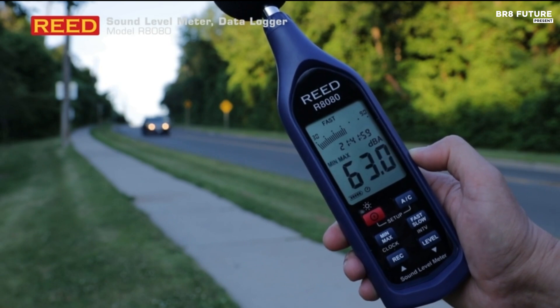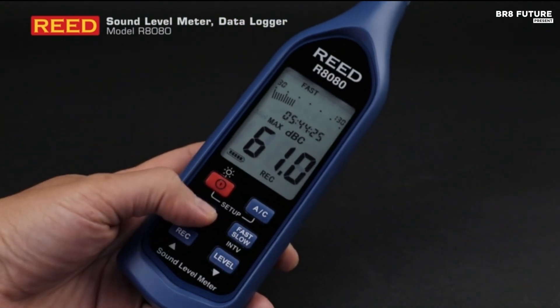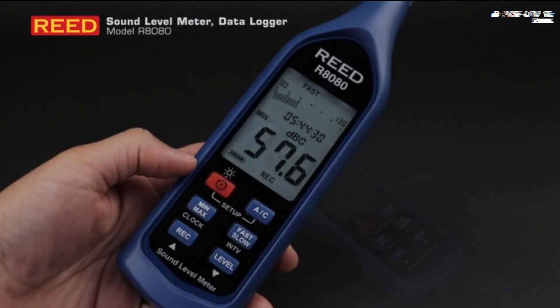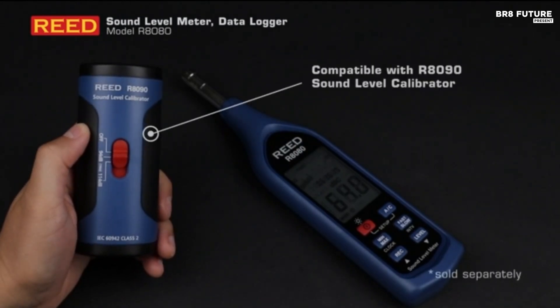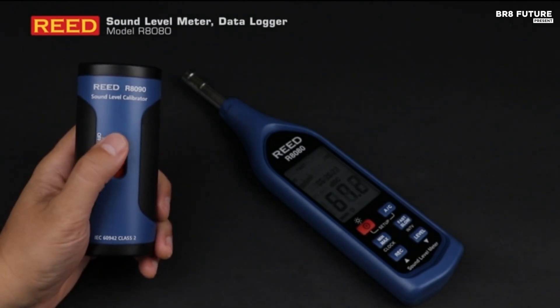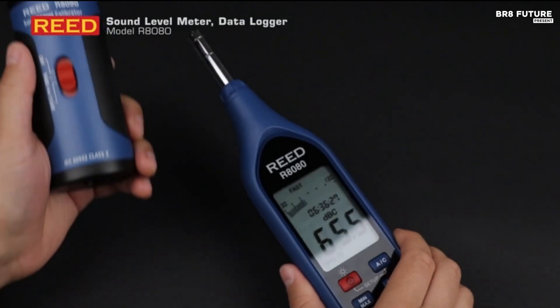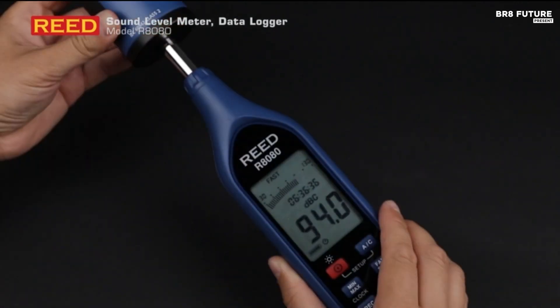The user-selectable sampling rate of 1 to 60 seconds provides flexibility in data collection, while the large backlit LCD display ensures easy readability. For real-time tracking and analysis, the included PC interface software allows live data monitoring and export via USB connectivity. The package includes a windshield ball for outdoor measurements, a carrying case for portability, and batteries for immediate use. Whether for compliance testing or sound analysis, the Reed Instruments R8080 delivers precision, reliability, and convenience in a compact, professional-grade design.